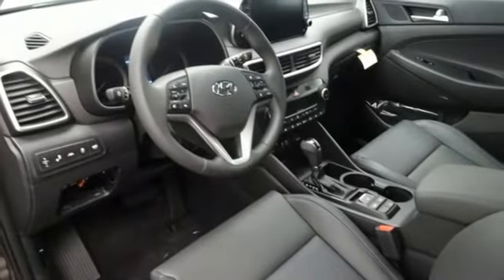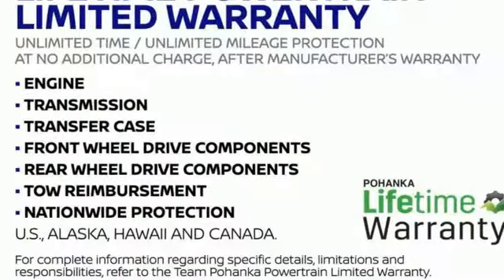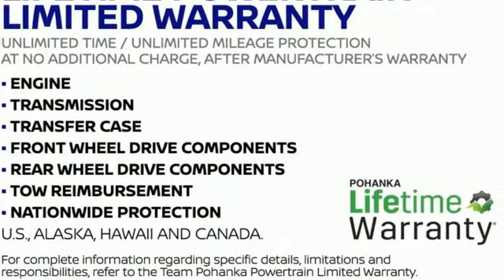And heated and ventilated leather bucket seats. If you've been waiting for the perfect time for a test drive, the time is now. Experience it today.